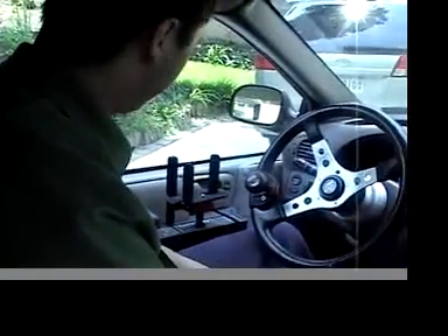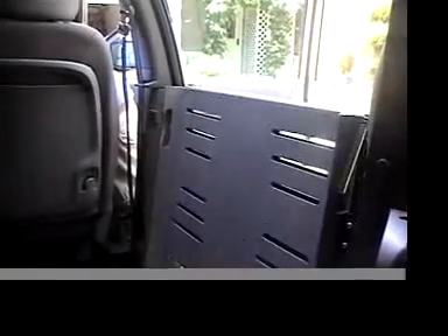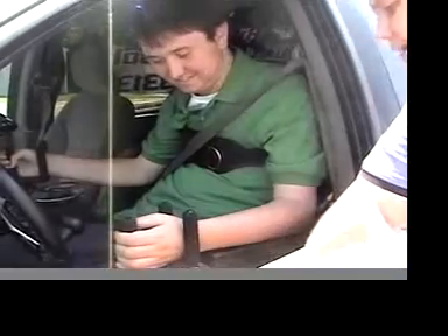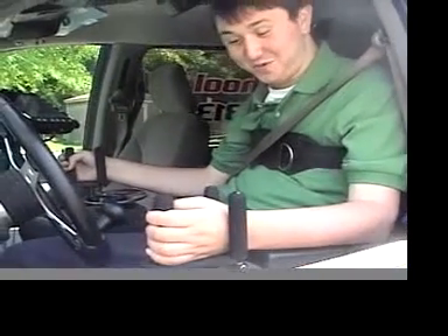The car that I'm driving here is adapted with equipment that allows me to not use my fingers to drive. I slide my right and left hand into a three-prong system that grips onto my wrist. My right hand ends up steering the car and my left hand ends up being the acceleration and brake.